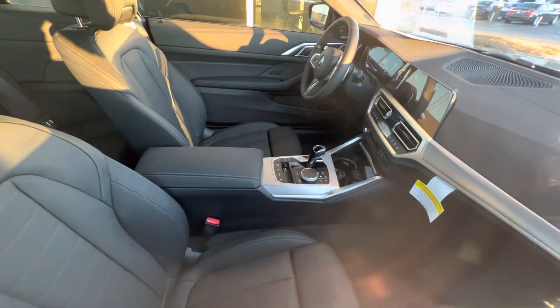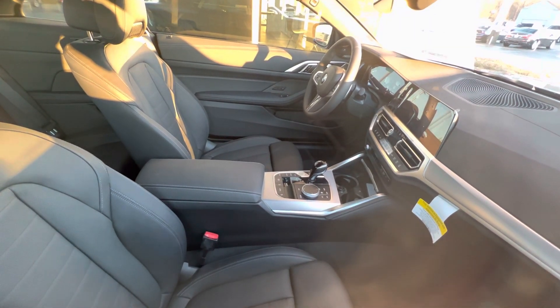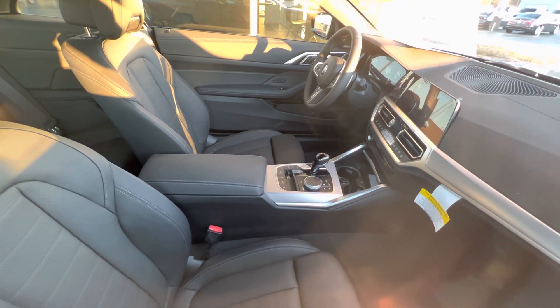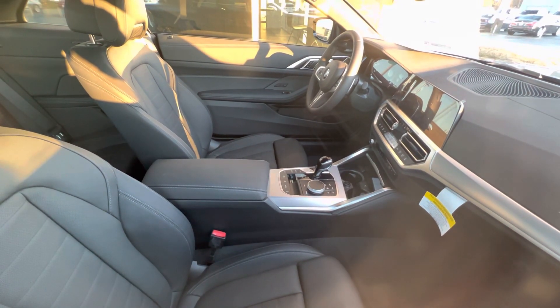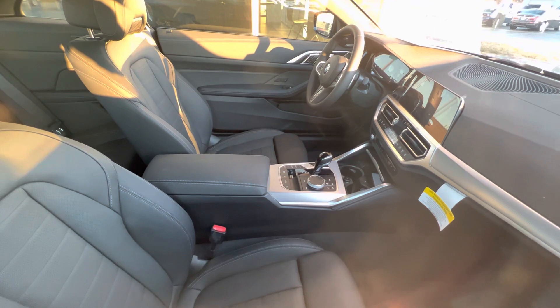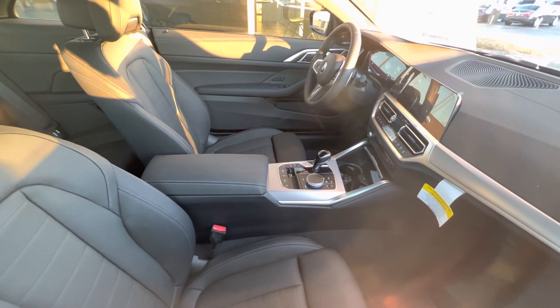Let me show you the inside. You can see the big screen, beautiful leather, nice interior design. It's a great car from BMW — a sport car, comfortable, with a beautiful interior design.